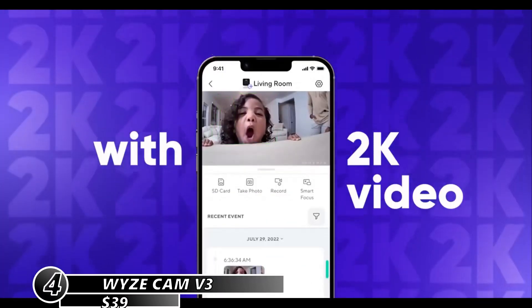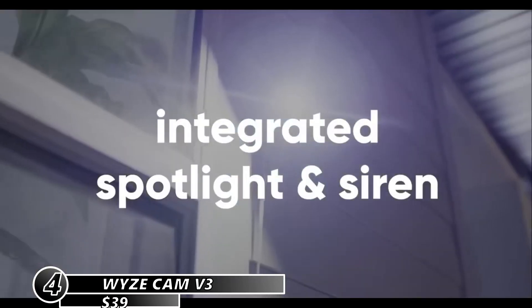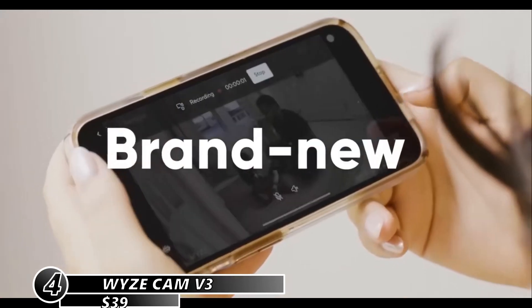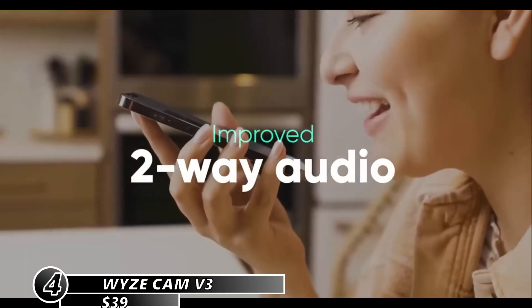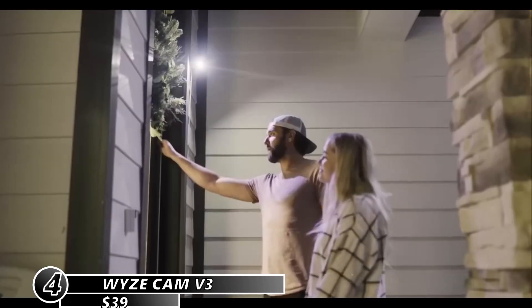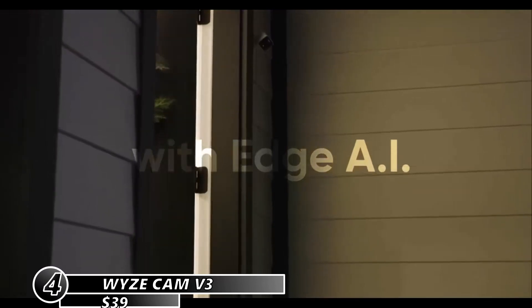The Wyze Cam V3 is a cheap and versatile home security camera that can be used indoors or outdoors. It has good video quality, Wi-Fi connectivity, and smart device compatibility. It offers both free and paid recording plans, as well as cloud and local video storage. It also has AI-powered smart alerts that detect motion and sound.